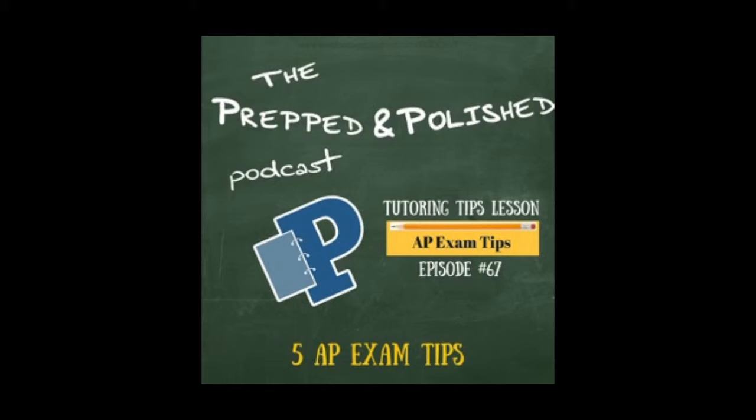Welcome to the Prepped and Polished Podcast, the podcast that empowers you to take control of your education, featuring weekly interviews with influencers in the world of education as well as tutoring tips, lessons, and updates. Here's your host, Alexis Avila. Hi everyone, welcome to another tutoring tips episode of the Prepped and Polished Podcast — it's your host Alexis Avila of Prepped and Polished.